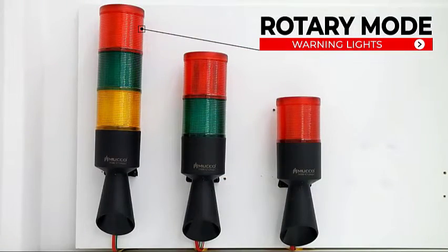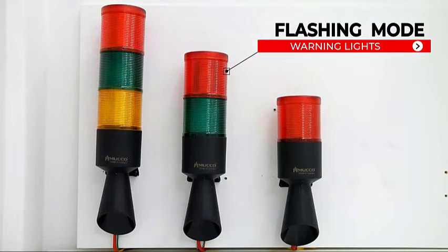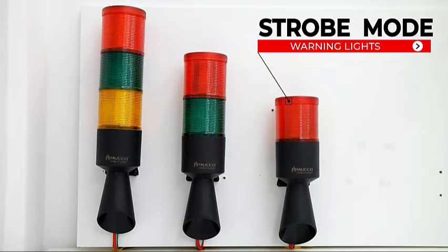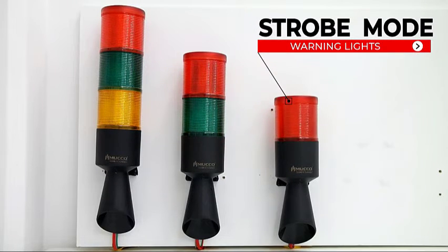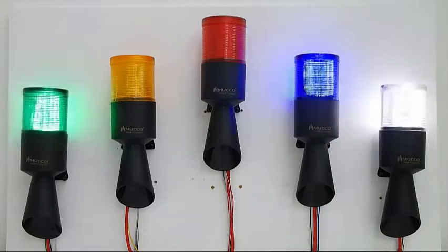Operating modes include grocery mode, flashing mode, steady mode, and strobe mode. There is also the possibility to be produced in five different color options.